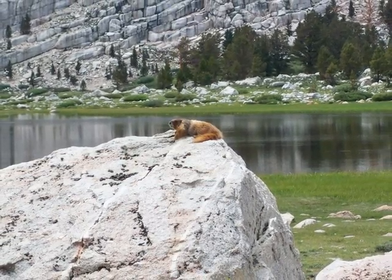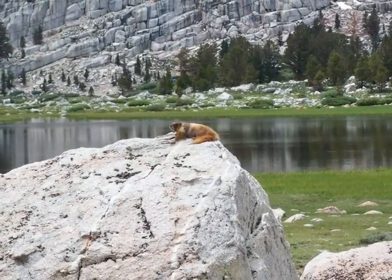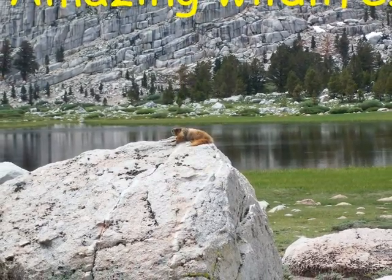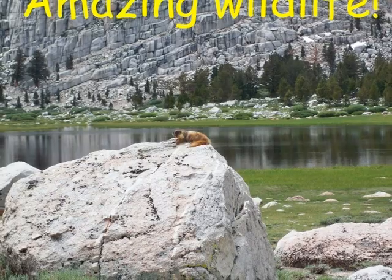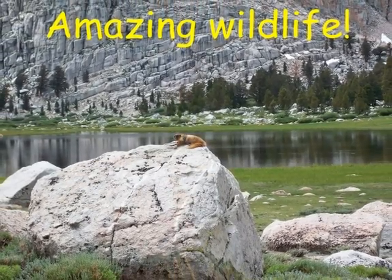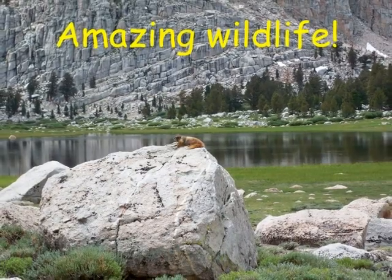The other amazing wildlife feature is the abundance of marmots. These cute little rodents like to sit on rocks and watch the lake all day long. If you're lucky, you may even see a bear. Bears roam the woods near the lakes, so be sure to keep your food locked up or the bears might get to it.